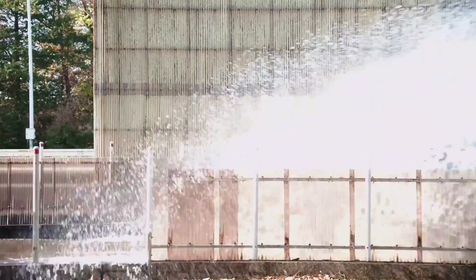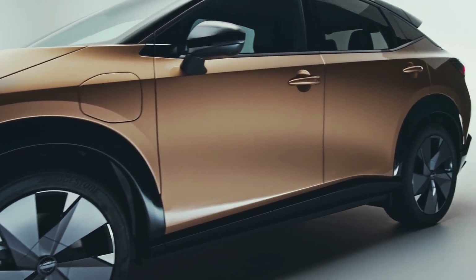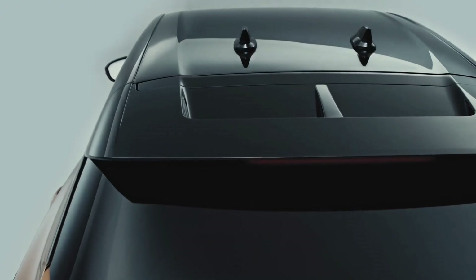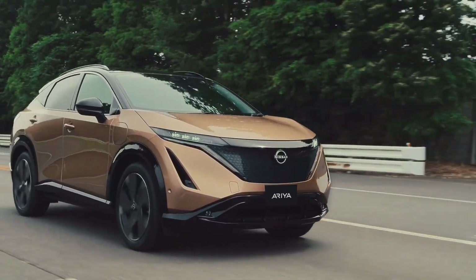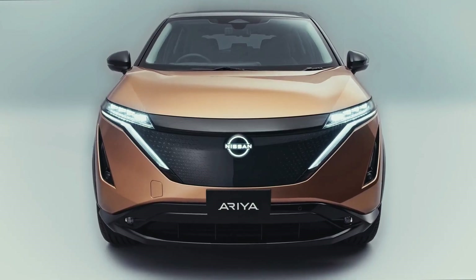The Nissan Ariya debuts in 2023 with a striking statement and cutting-edge styling. You won't be sure where to look at first sight. A split-roof spoiler with a sloping roof offers an aerodynamic design that makes for more effective transportation. The Ariya is made up of distinct designs, and the futuristic appearance Nissan was going for is created by the 20-inch wheels'